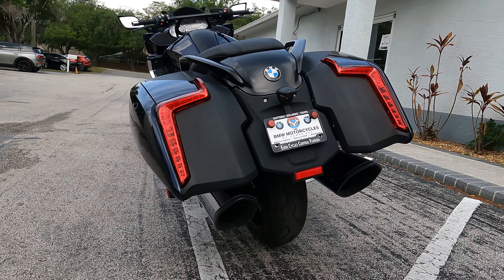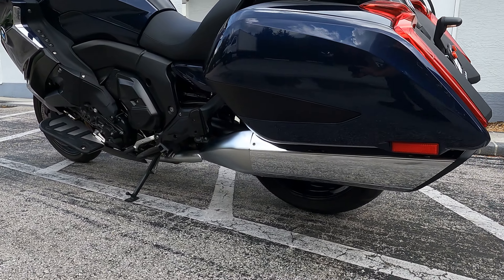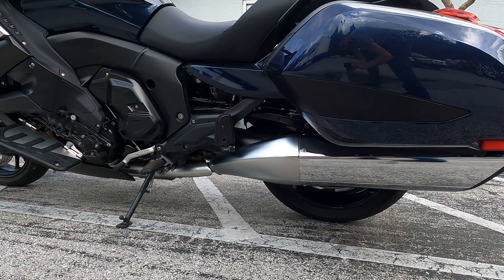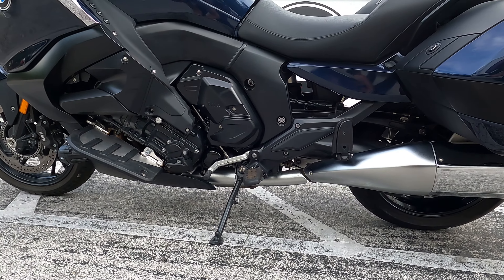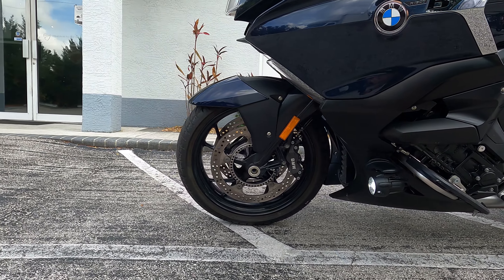One of the nice features is the hill start control and the reverse, allowing you to park and ride anywhere you want without having to worry about moving this motorcycle back out of a spot or having to stop on a hill.